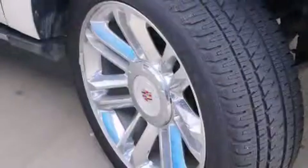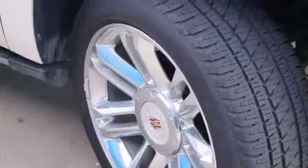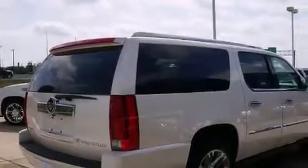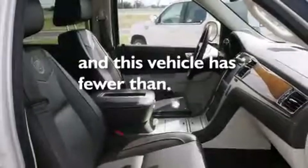A digital information center, interior wood trim accents, side impact airbags, full-power accessories, a home-link feature, a rear window defroster, and this vehicle has fewer than 7,000 miles on the odometer.